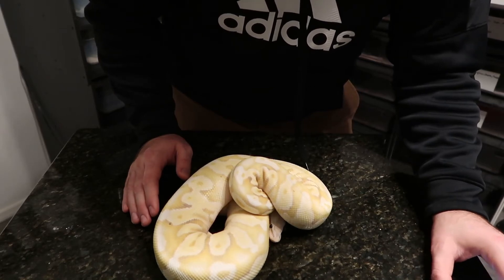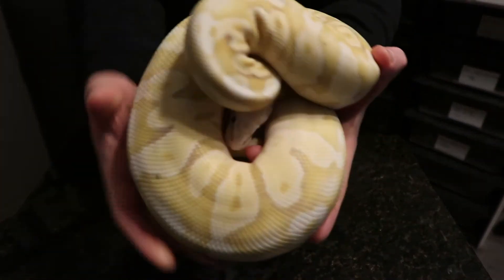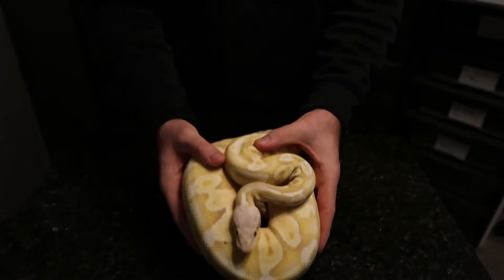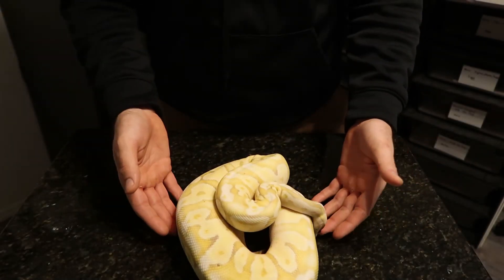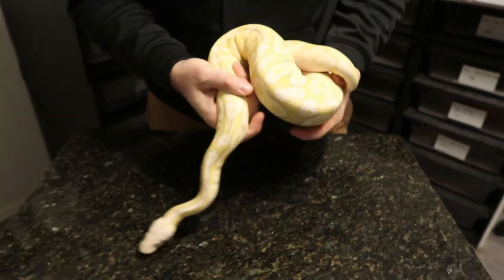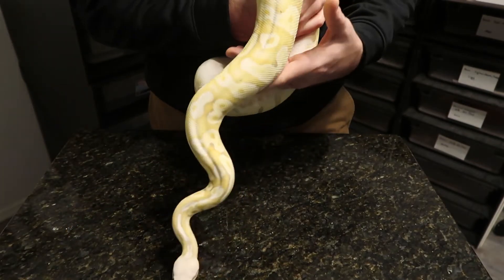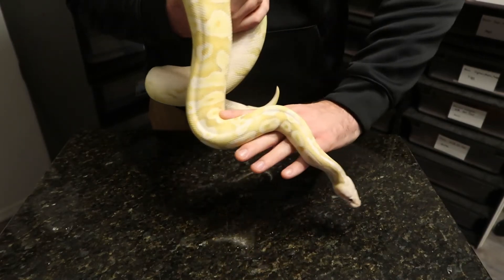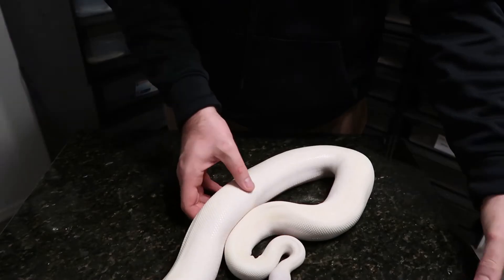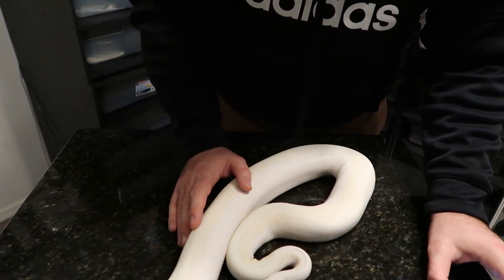This right here is our banana firefly. So far she has been with our desert ghost boy and with the pastel cyphress yellow belly, locking one time so far with the pastel cyphress yellow belly. With this pairing there are so many genetic combinations, but if I had to pick one I'd want a banana cyphress yellow belly - maybe a fire in there too. We'll see.